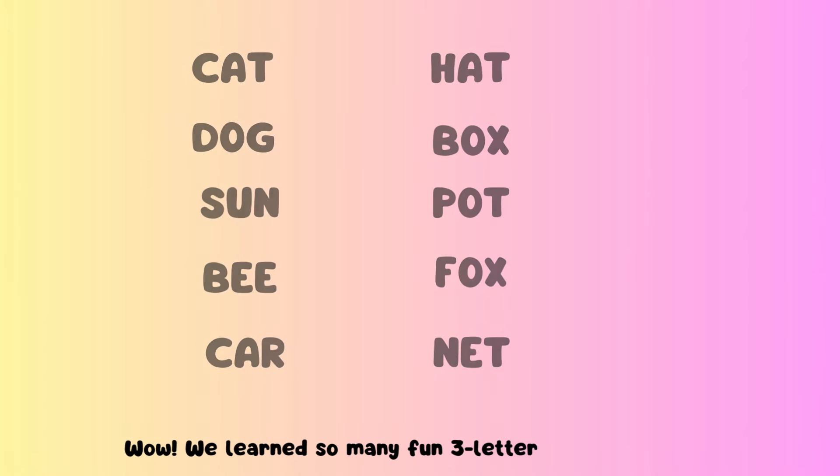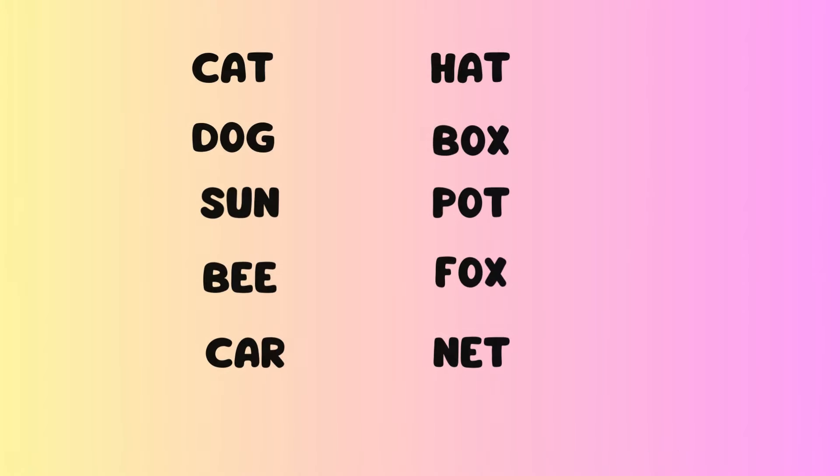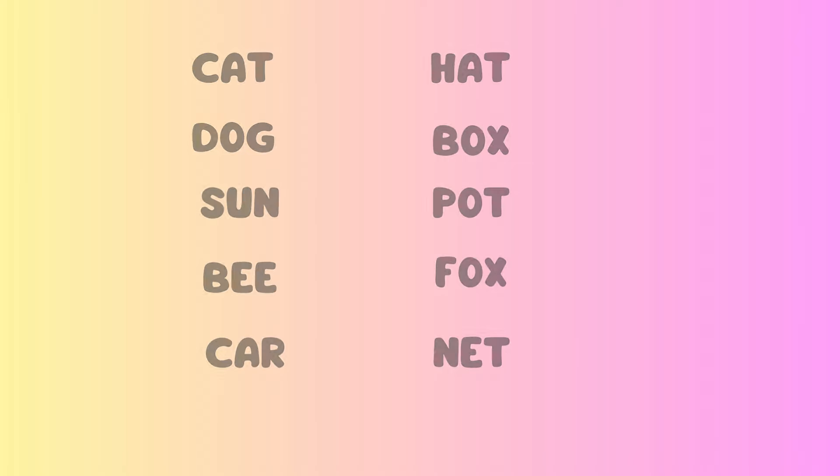Wow, we learned so many fun three-letter words today. Cat, dog, sun, bee, car, hat, box, pot, fox, and net.